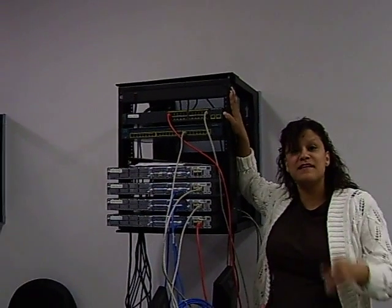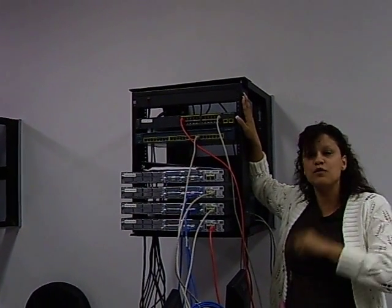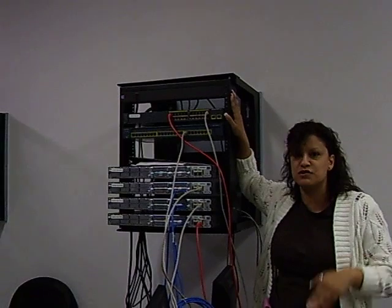The great part about this is that you will receive lifetime access to these labs to be able to continue honing your skills.